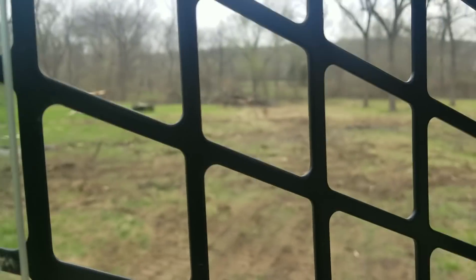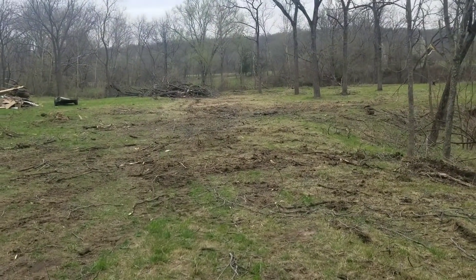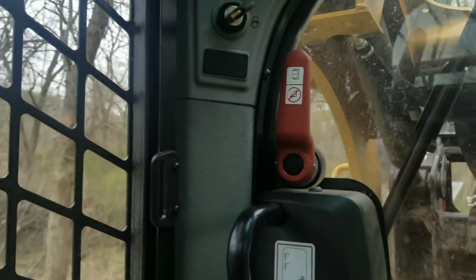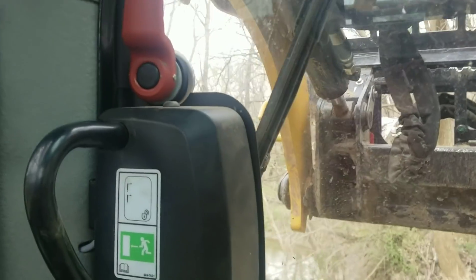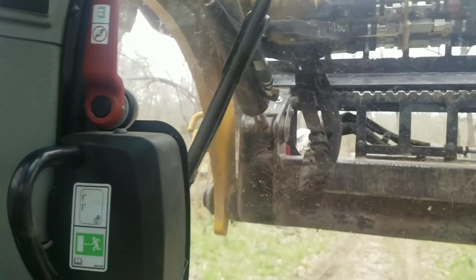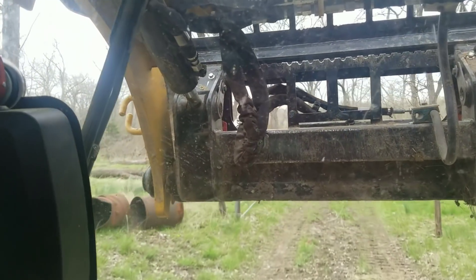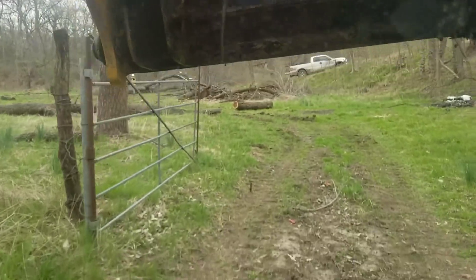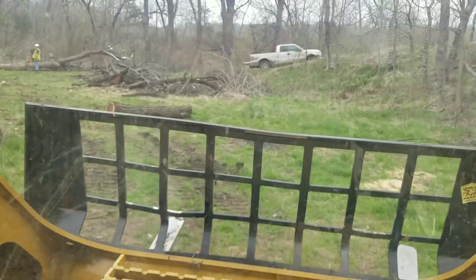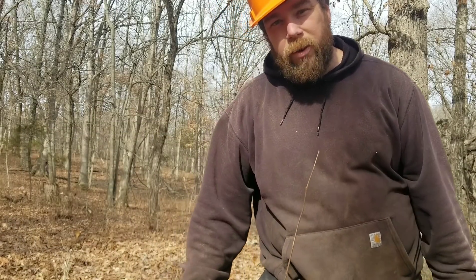That really cleaned up pretty good, I think, all things considered through there. Without a brush grapple, I thought that cleaned up real well, especially since we were told not to even worry about the cleanup — just to leave it where it laid. But we went ahead; I just can't help but kind of pushing that stuff up together. Hey guys, if you like what you see, be sure to like, comment, and subscribe to our channel for all of our latest videos. Thank you very much.